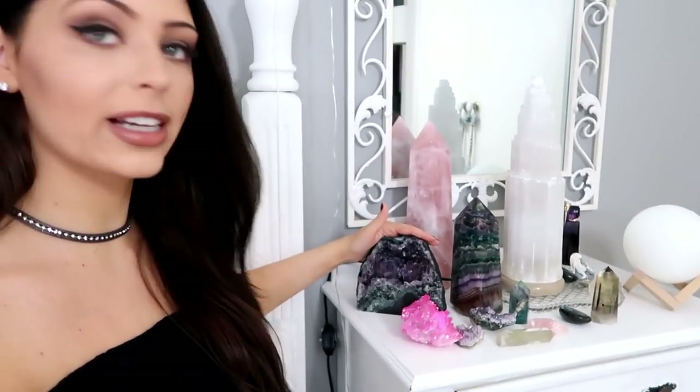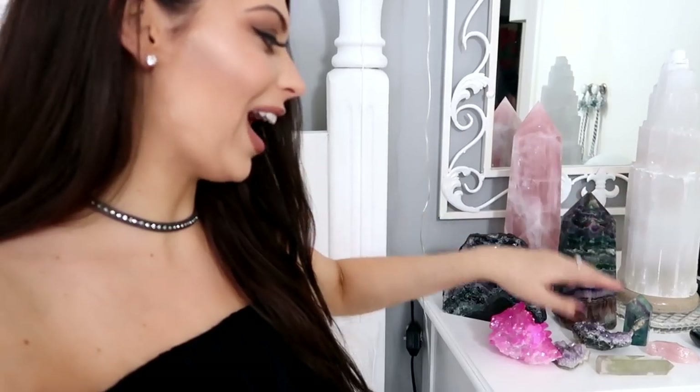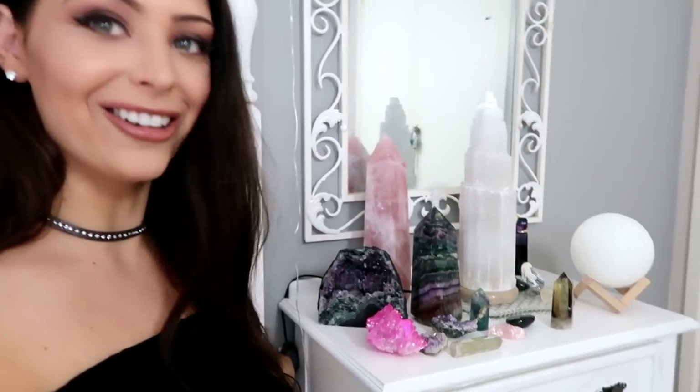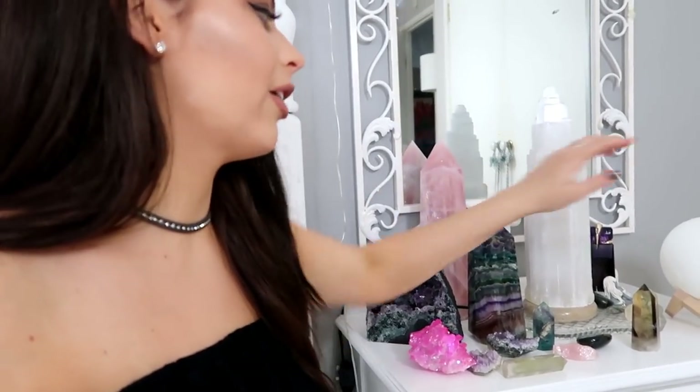Let's jump straight into it. On my bedside table I have my sister's amethyst cave, a beautiful piece of rose quartz, fluorite, amethyst, citrine, more fluorite, rose quartz, some labradorite — it's absolutely beautiful with this gorgeous shine — then some smoky quartz, and my selenite lamp which turns on. My mom got it for me and I'm never getting rid of it. I also have my moon lamp which my friend Kylie gave me for Christmas.